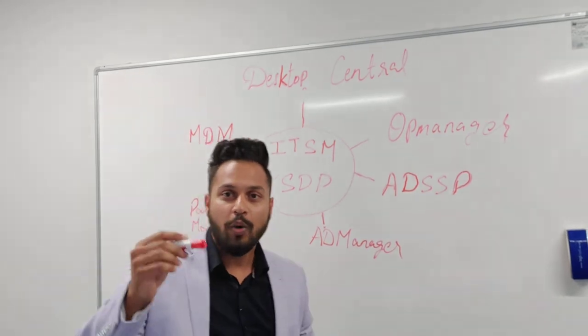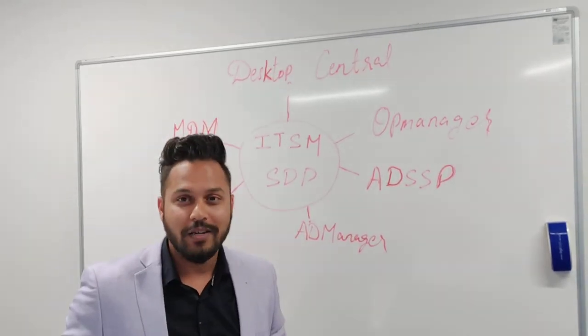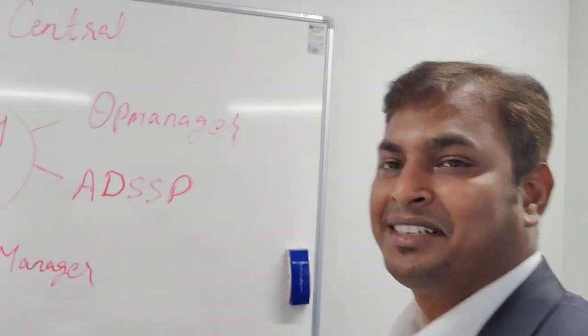If you'd like to know how it exactly works and how it can help in your organization, feel free to reach out to either myself or Krish and we would be very happy to assist you. Thanks, bye for now.